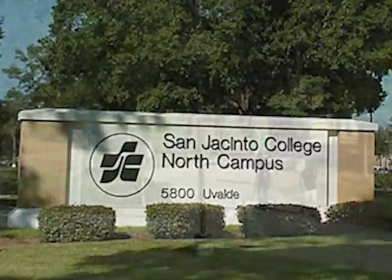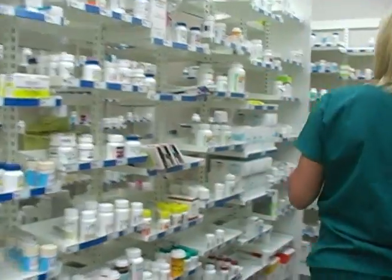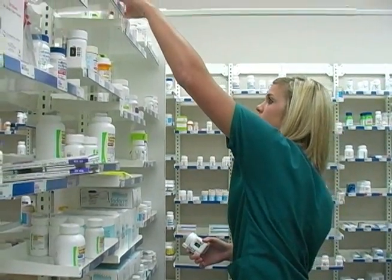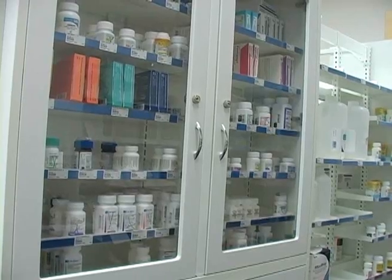San Jacinto College equips students with the skills and knowledge needed to qualify for entry-level positions in pharmacies and prepares them for the National Pharmacy Technician Certification Board exam.